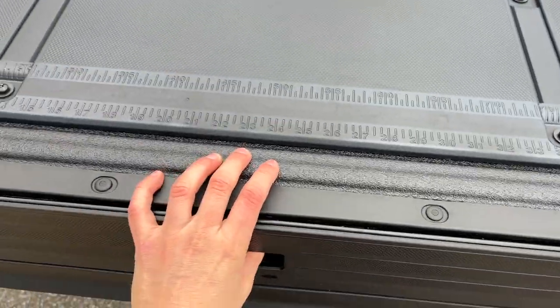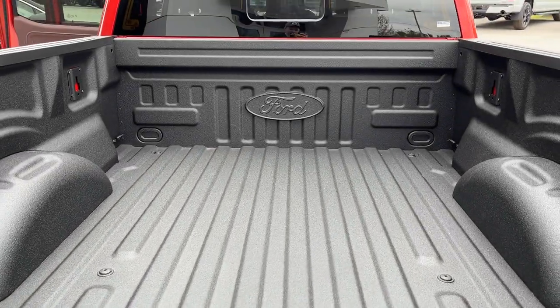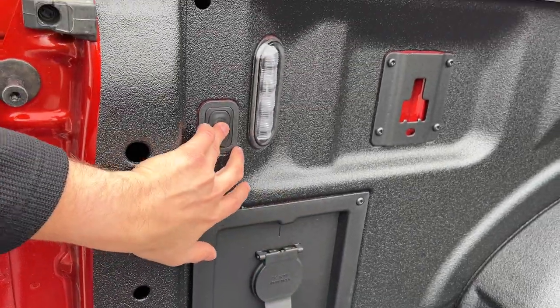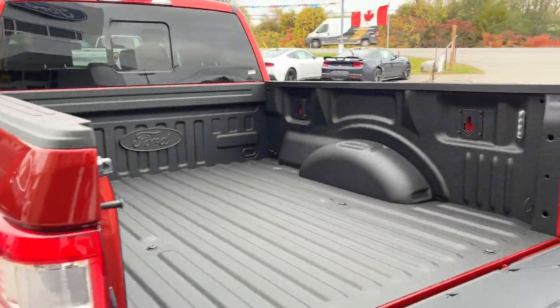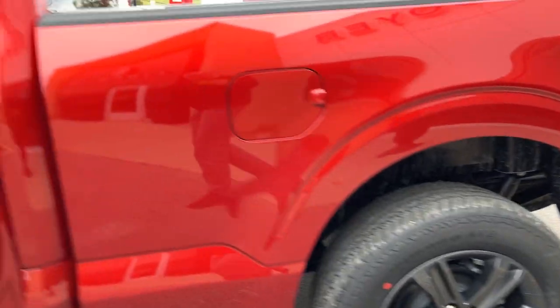Here's your tailgate step built right in there. You also have your work surface and your Ford tough bed spray-in bed liner. You do have 400 watts of power back here and your LED bed lighting. This vehicle also has a 136-liter extended range fuel tank and it does have the rear wheel well liners installed from the factory.